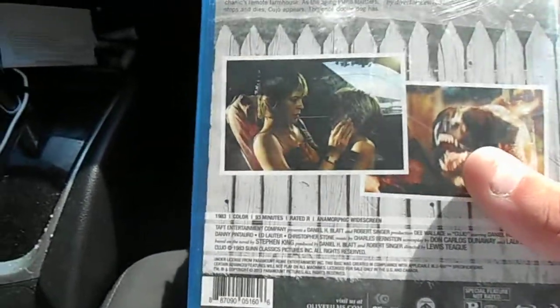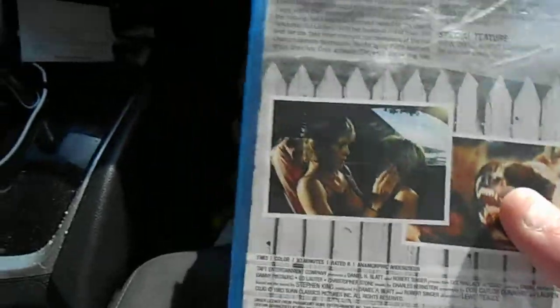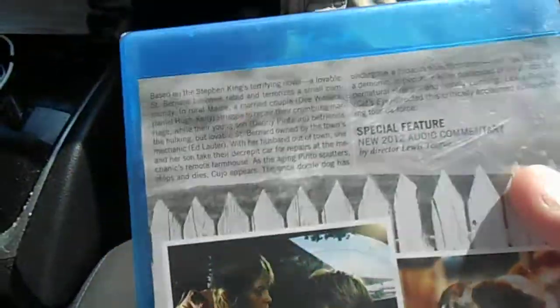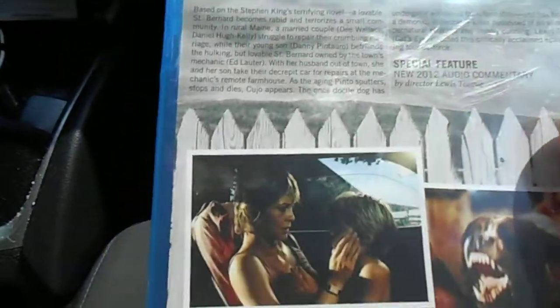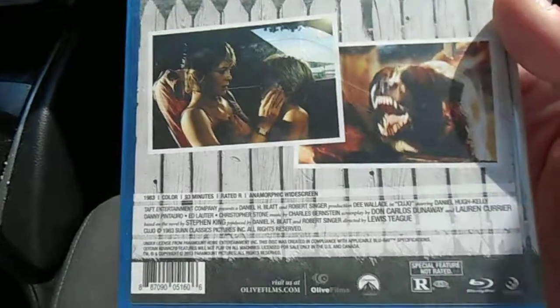This is the Olive Films release — that cheap-ass company that acquires out-of-print movies and things of the like. It puts them out with generic new special features. The only special feature on this is a new 2012 audio commentary with the director, and that's apparently it.